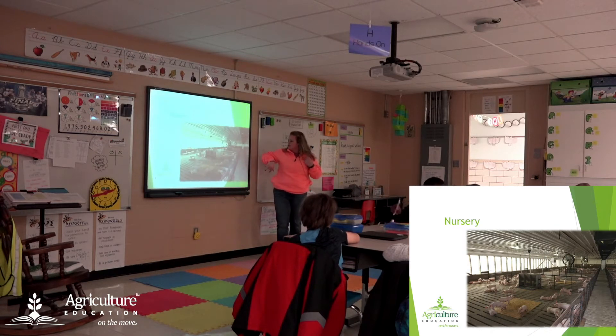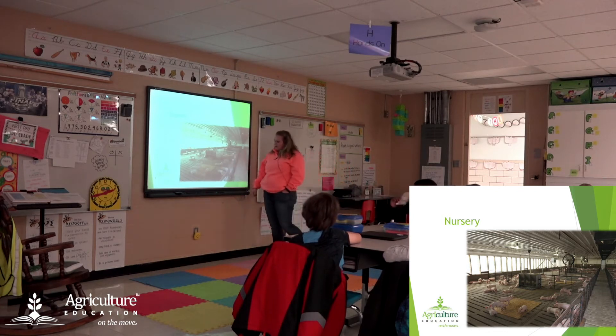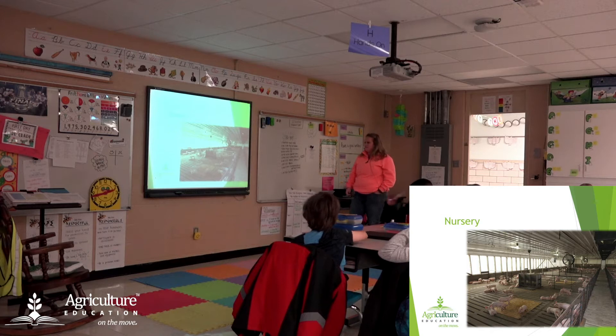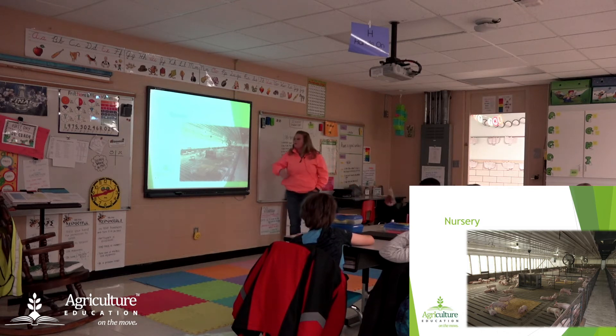Here's the nursery — this is where the littler pigs are. You can see it looks similar to the other barn we looked at, but the pigs are a little bit smaller. There are slats in the floor so that any waste goes through the floor and doesn't stay in there and make it gross. They have big fans as well. Everything is clean, well-lit, and temperature-controlled so that these pigs live a really good life in these barns.